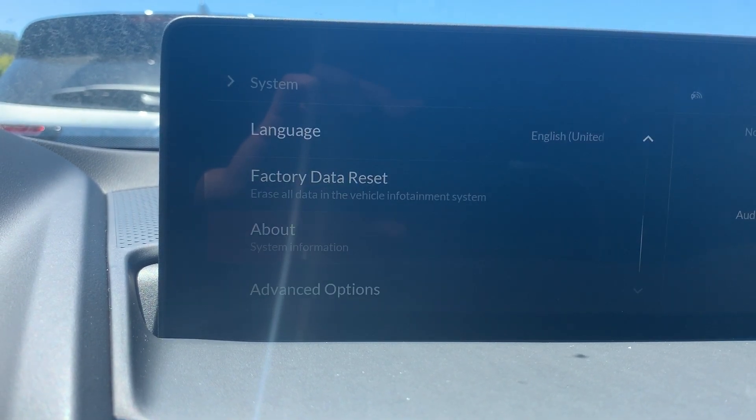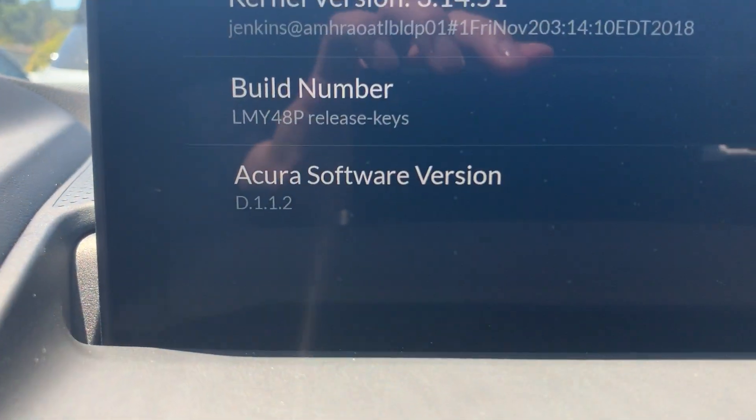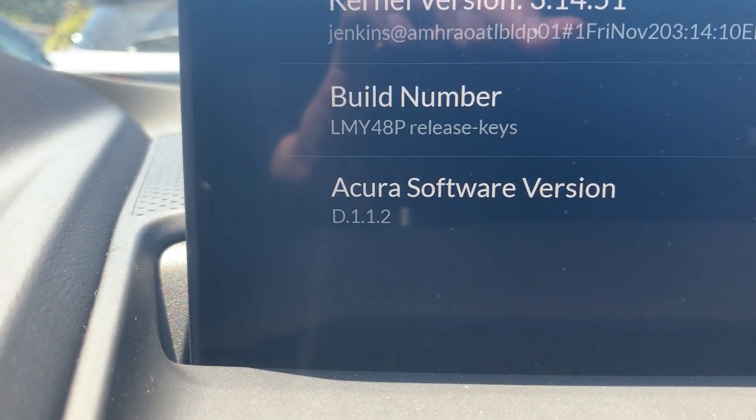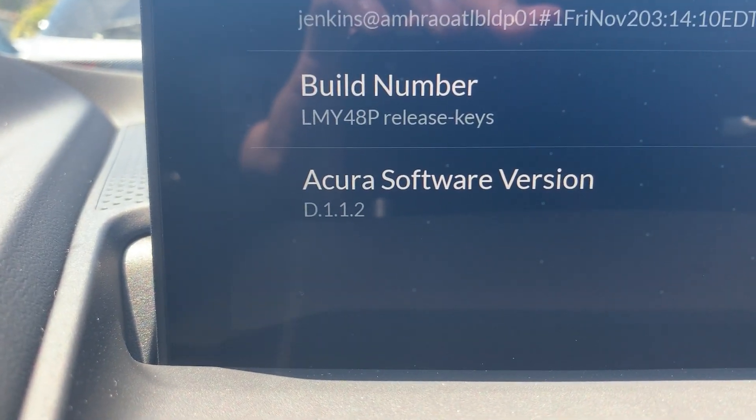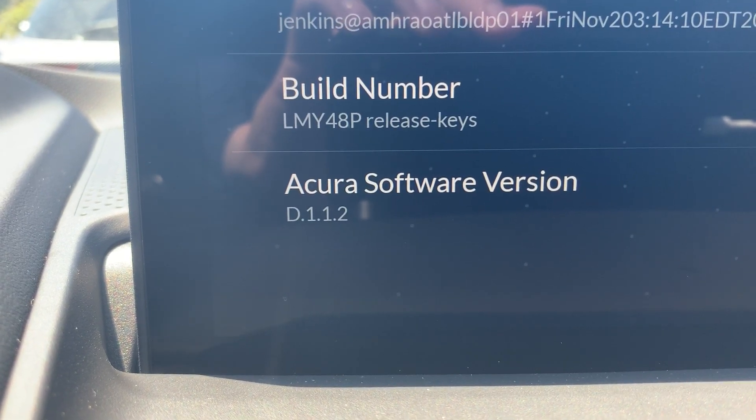Once we're in System, we will scroll all the way down to where it says About, then scroll all the way down again, and then you have the Acura software version. Right now we currently have version 1.1.2, which is the latest software update.